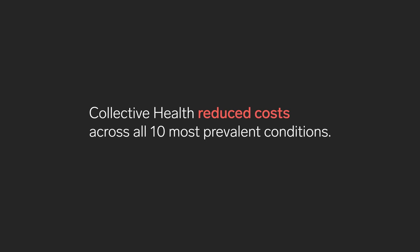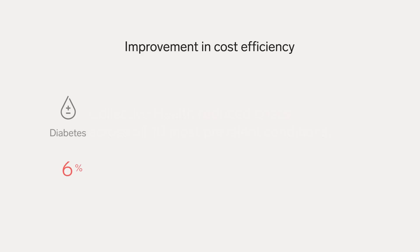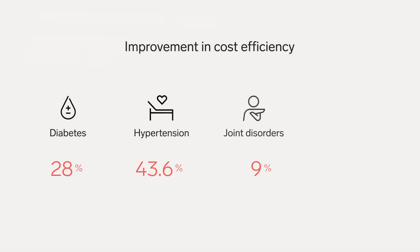From a clinical standpoint, the per member per year spend for members with specific conditions improved across all 10 of the most prevalent categories that we know are so important for population health management — diabetes, hypertension, common musculoskeletal complaints like joint disorders or disc disease.